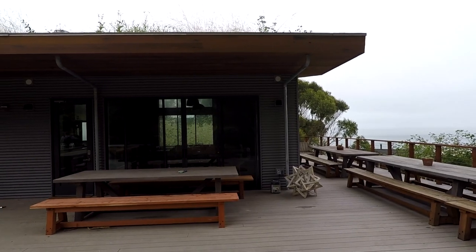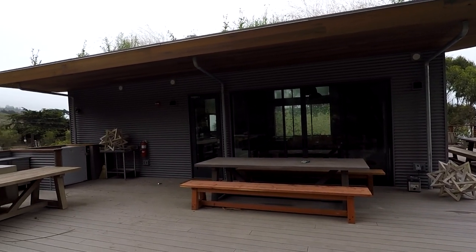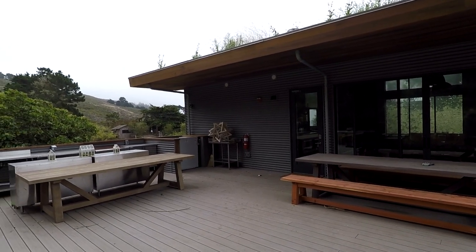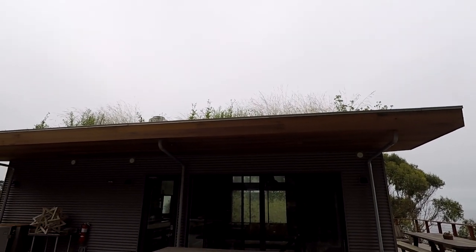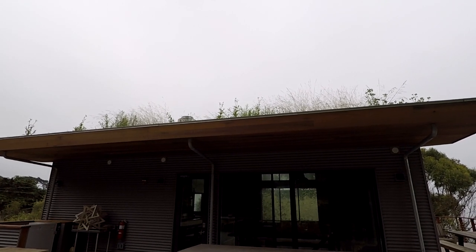This is the new Slide Ranch learning facility behind me and it's actually opening up later on this year. The new learning center is going to host educational programs available to kids, adults, and school trips. It will also be available to rent, so if you have a wedding or an event coming up, it might be worth checking out.